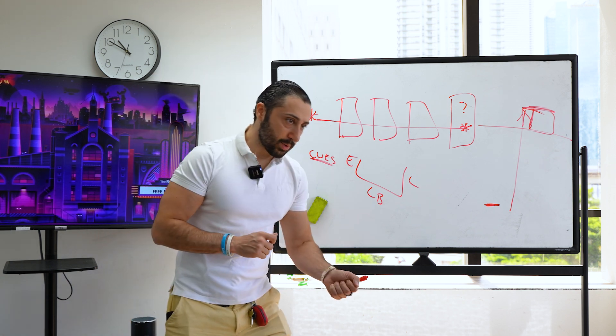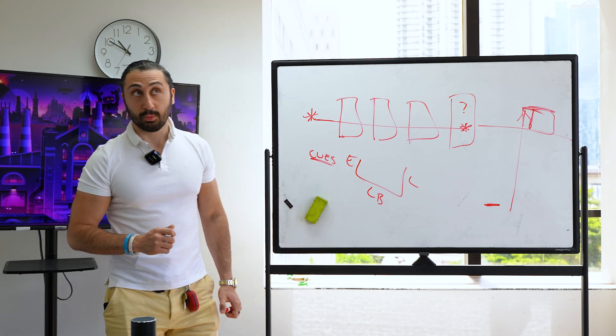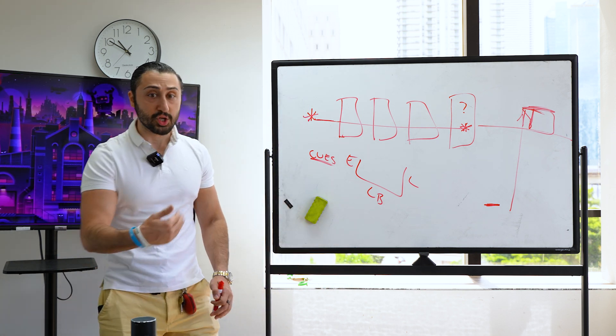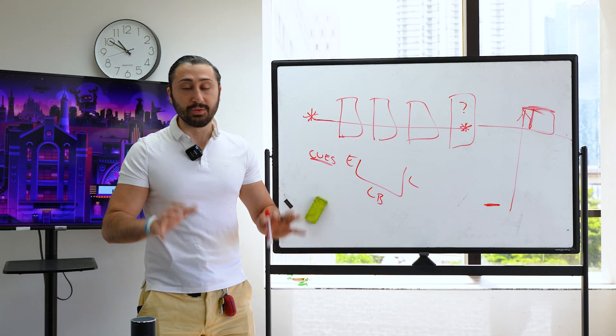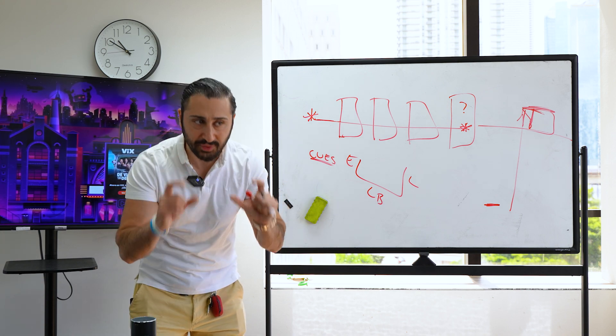You've got to know when to pull in and when to push out. You've got to understand that. Every homeowner is different. Every customer is different. So you've got to know these things and pay attention to what they are saying.